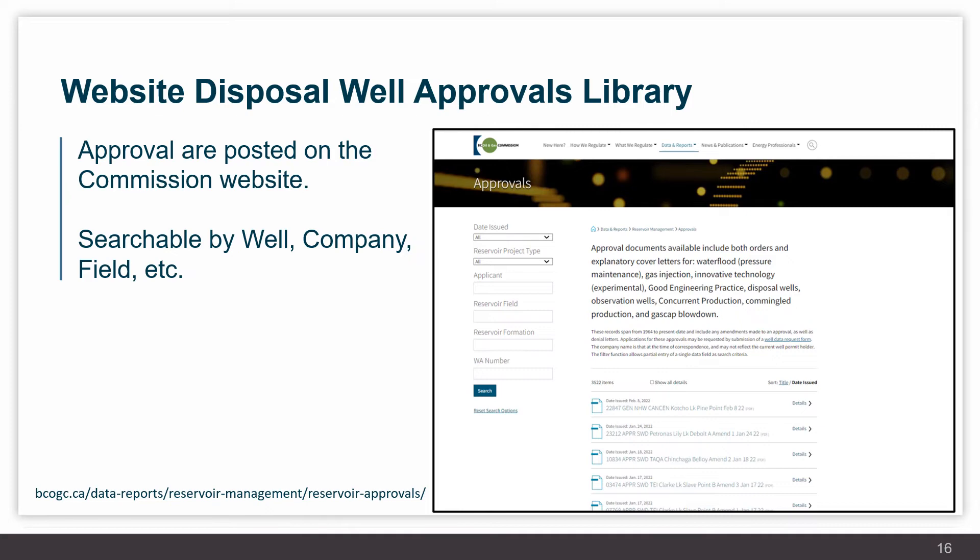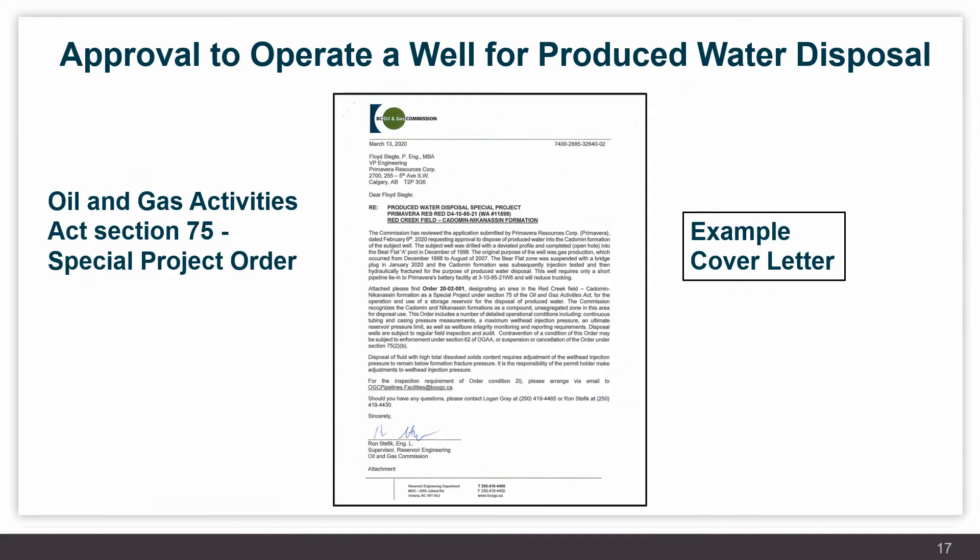The approvals library has a search function allowing you to search by well name, company, field location, and more. A typical cover letter to an approval sent to a company for disposal use references disposal approval under Section 75 of the Oil and Gas Activities Act as a special project order. The cover letter contains background on the well and highlights any conditions within the approval that the company should note.